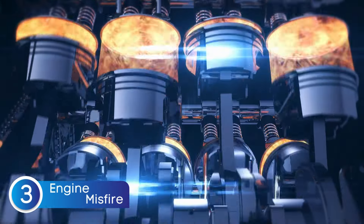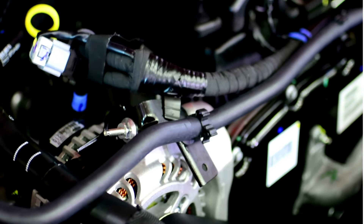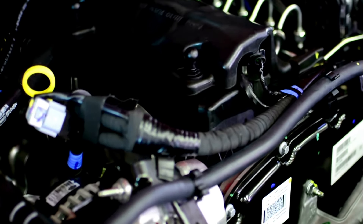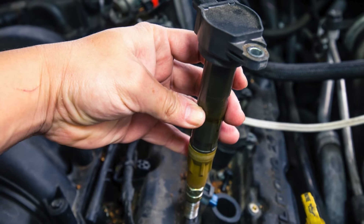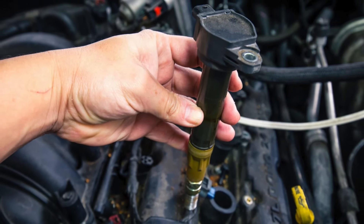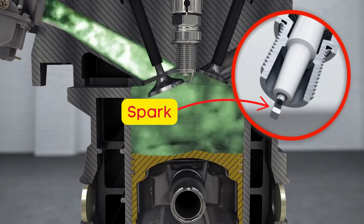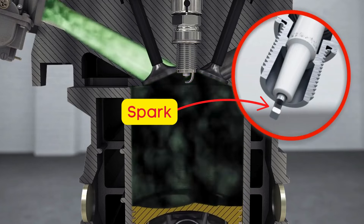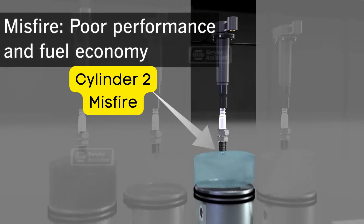The third sign of a bad ignition coil is engine misfires. If your car starts vibrating at idle or jerking while driving, this could be your culprit. When the ignition coil begins to fail, it may cut in and out randomly. This inconsistency prevents it from delivering a steady spark to the spark plugs, causing one or more of your engine's cylinders to misfire sporadically.